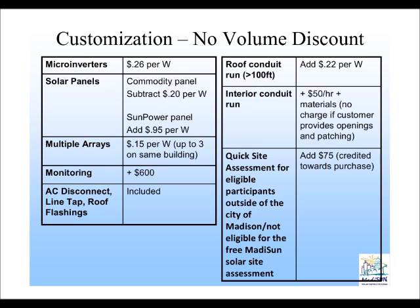In terms of the solar panels themselves, if you choose what the installers call a commodity panel — traditionally a foreign-made panel that is a cheaper option for homeowners — you can actually take off about $0.20 per watt from the pricing schedule shown a couple slides earlier. Conversely, you can choose to upgrade your panel type to the SunPower high-efficiency panel, and that cost is about $0.95 per watt.